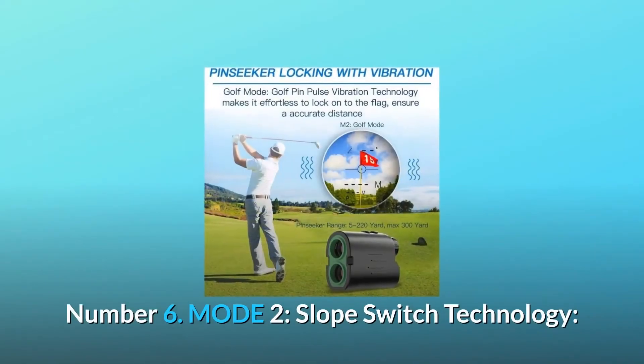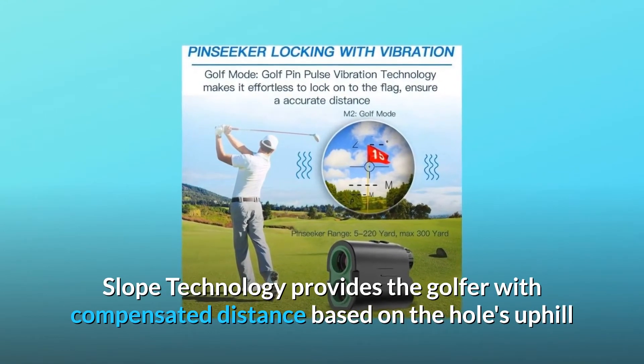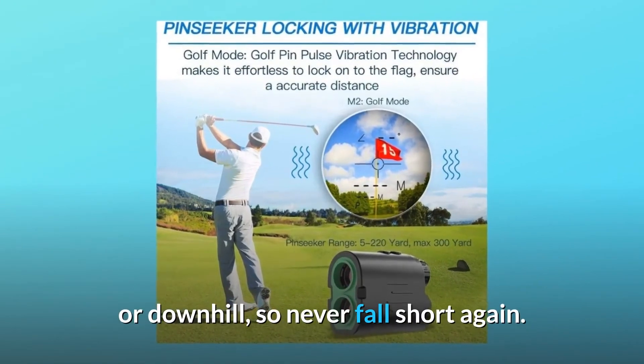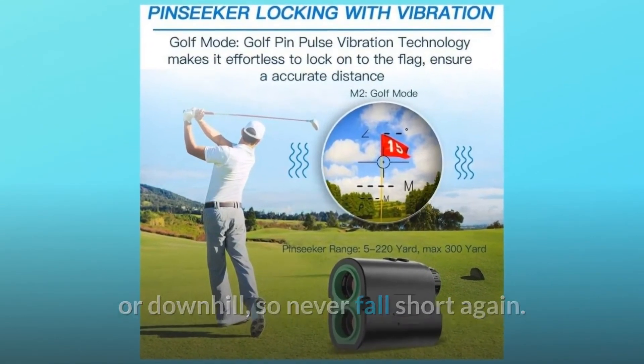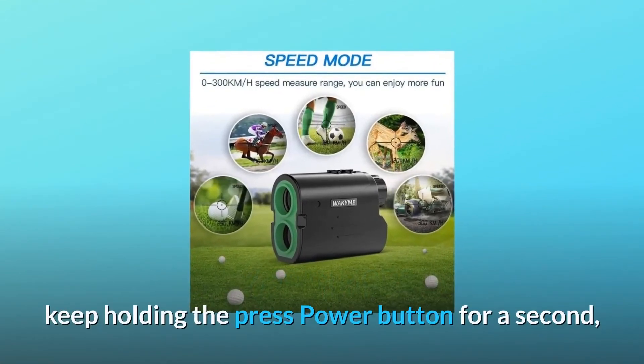Number six: Mode 2 slope switch technology. Slope technology provides the golfer with compensated distance based on the hole's uphill or downhill slope, so you'll never fall short again. Number seven: scan mode — under Mode 1, Mode 2, or Mode 3, keep holding the power button for a second to enter the scan function.